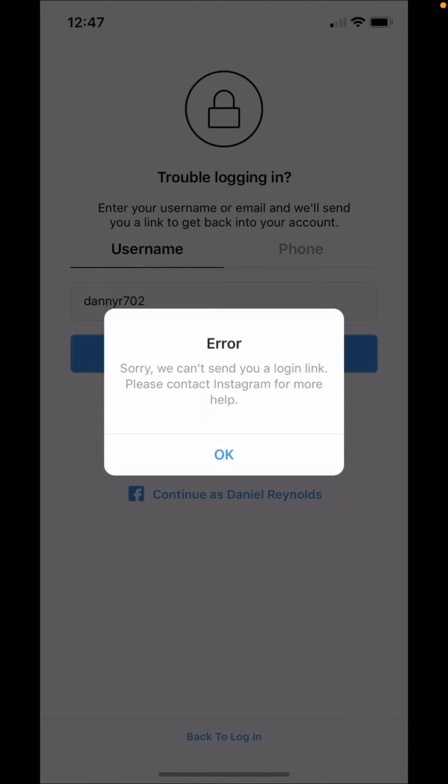Hi guys, welcome back to my YouTube channel and welcome back to my new video. This video is very informative and very interesting. In this video I am going to show you how to fix: 'Sorry, we can't send you a login link, please contact Instagram for more help.'